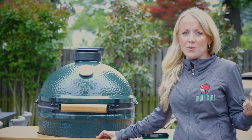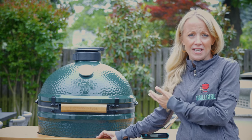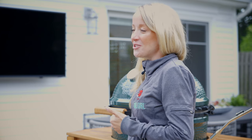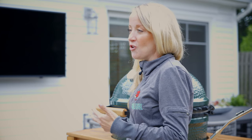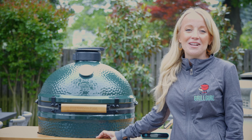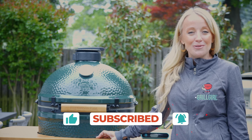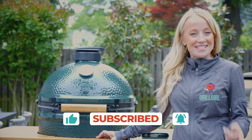I definitely think it's worth it, especially considering the price point of around twelve hundred dollars. Any other grill you might get at a big box store — I can't say it's going to last the same amount of time as a ceramic grill. So yes, just from the versatility alone, it's a great grill to have in your arsenal. If you found value in this video, please don't forget to like, subscribe, and leave a comment below, and I'll see you guys in the next video.